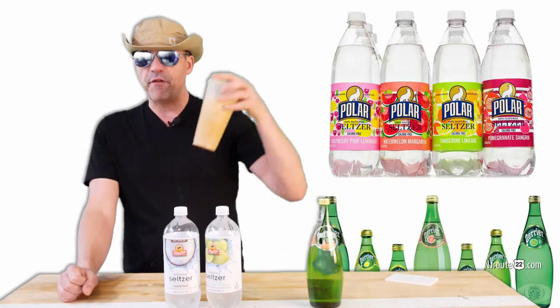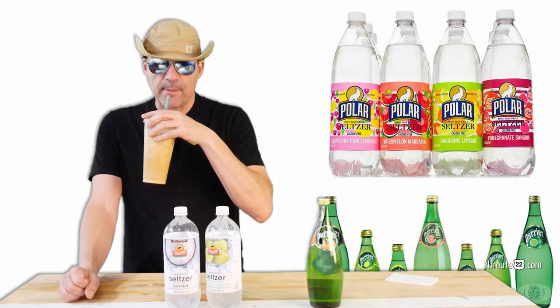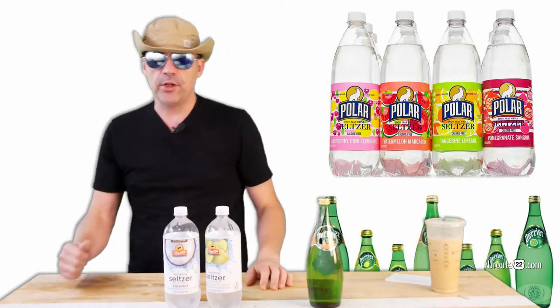I switched over to instant coffee a long time ago — I can't tell the difference; it tastes like Starbucks to me. So there's your money saving tip of the day. Have a good weekend.